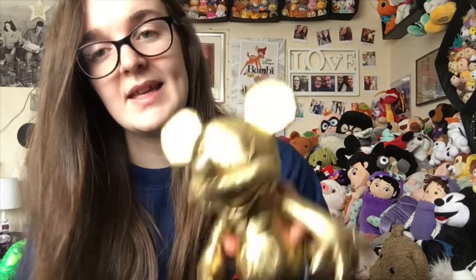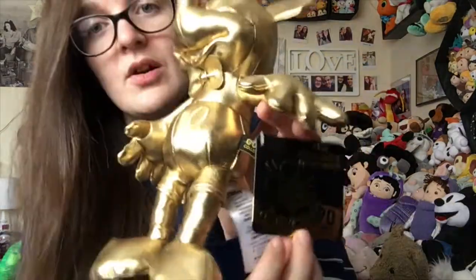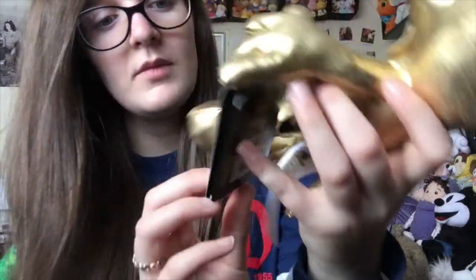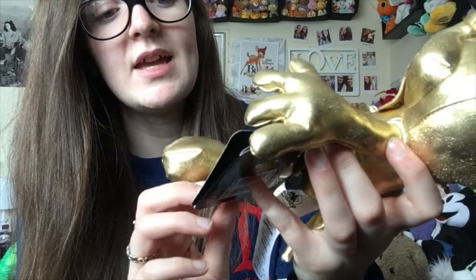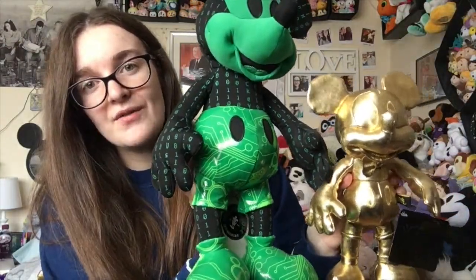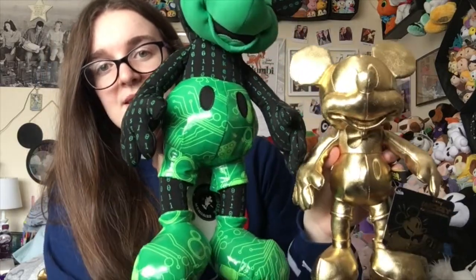Next was something I already knew I was getting as soon as my friend Frankie posted it on Instagram — and that is the Mickey 90 small gold plush. It's got a beautiful gold tag that says Mickey, the true original, 90 years of magic. Here is a size comparison of the two. He is quite small and he was £15.